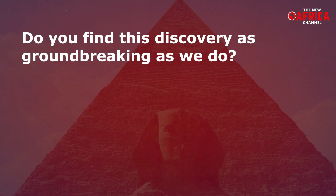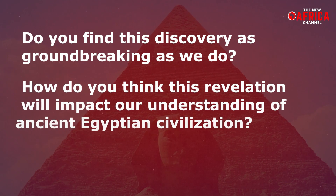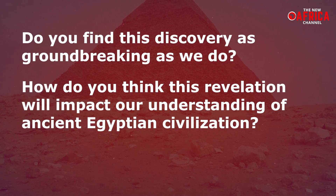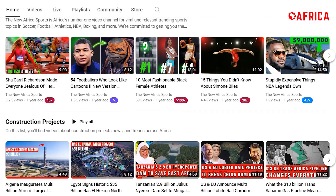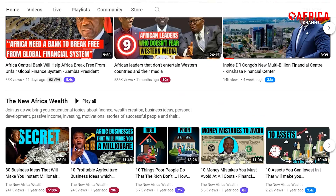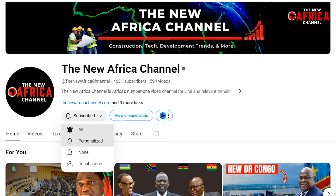Your perspective matters. Do you find this discovery as groundbreaking as we do? How do you think this revelation will impact our understanding of ancient Egyptian civilization? Share your thoughts in the comment section below. For continued updates on global affairs and extraordinary historical facts, be sure to subscribe to the New Africa channel. Stay informed, stay engaged. Thank you for watching, and we look forward to bringing you more insightful content in the future.